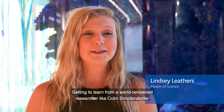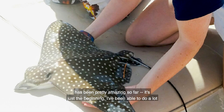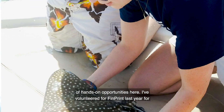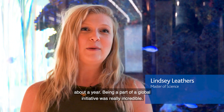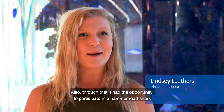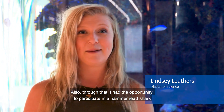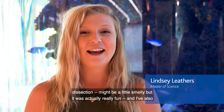Getting to learn from a world-renowned researcher like Colin Simmerdorfer has been pretty amazing so far — it's just the beginning. I've been able to do a lot of hands-on opportunities here. I volunteered for FinPrint for about a year, and to be a part of a global initiative was really incredible. I also had the opportunity to participate in a hammerhead shark dissection — it might be a little smelly but it was actually really fun. I've also been able to go to Orpheus Island Research Station, which is part of the Palm Island group found along the Great Barrier Reef.